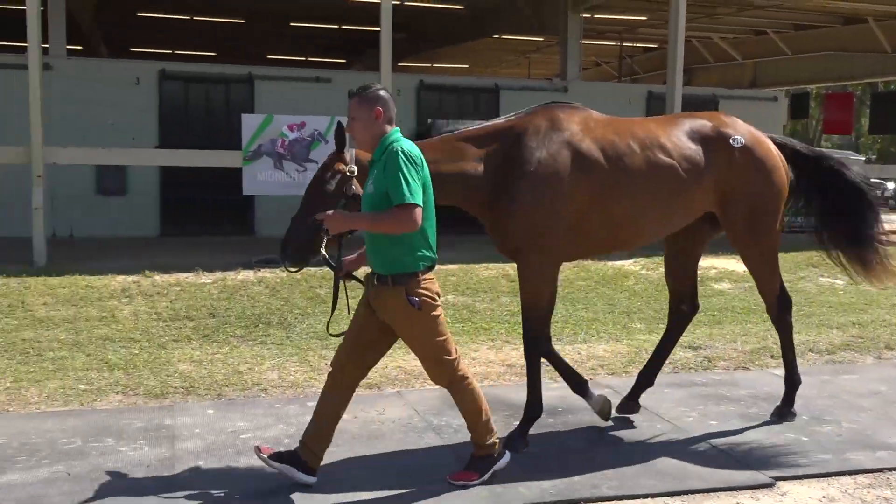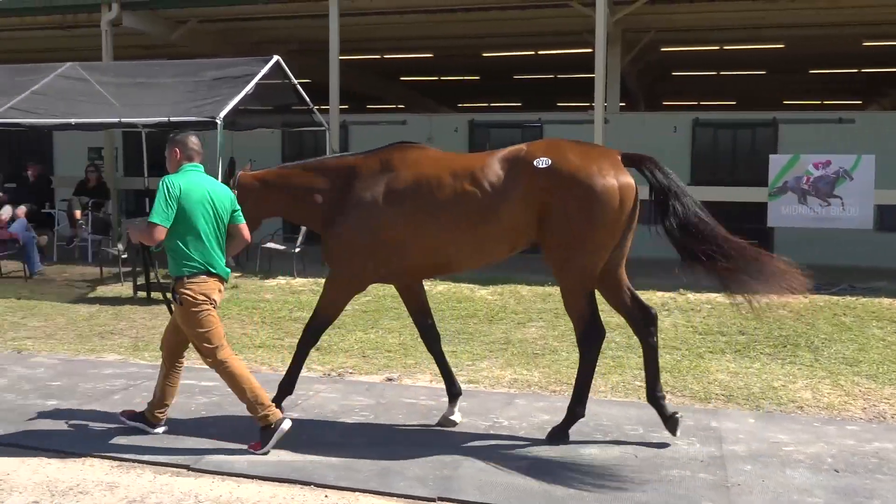870 is a really pretty Malibu Moon filly. Big pedigree, very feminine, gorgeous filly, big shoulder on her, a lot of class to her.